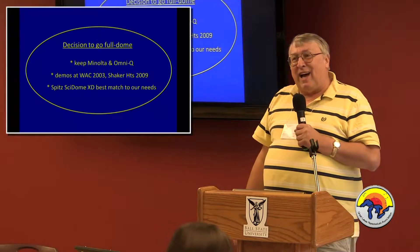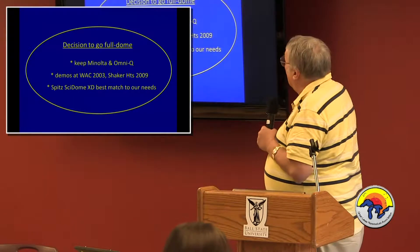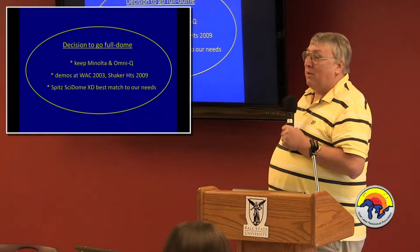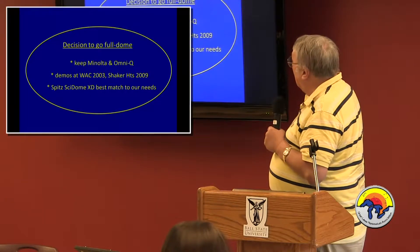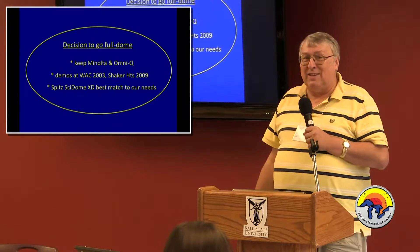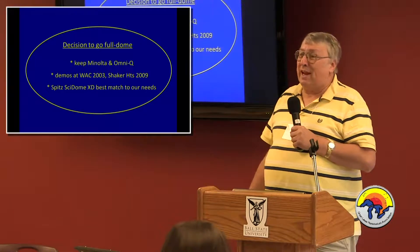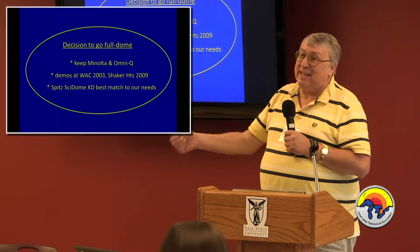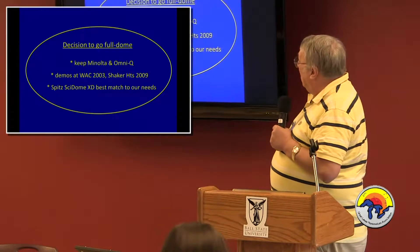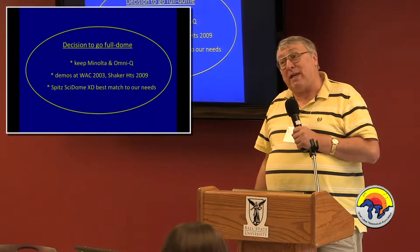Gradually I decided to go full dome — it took a long time to make that decision. We've kept the Minolta and the slide automation system. When full dome appeared around 2000, I was not very impressed, but I saw demos at conferences. Like all of us, I don't want to just push the button — I want to be a teacher; it's my classroom. There were two demos at conferences that were critical in shaping my thinking.